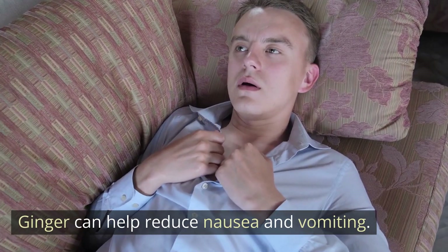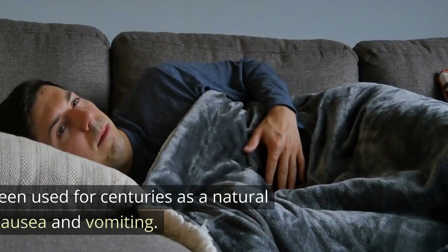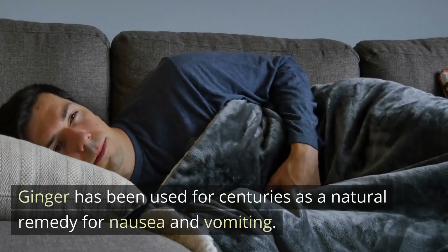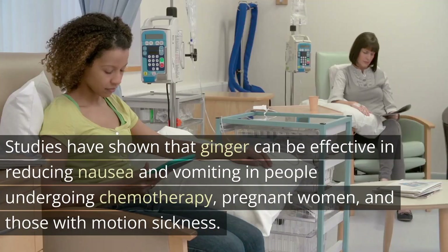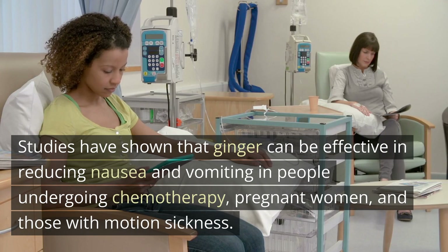Ginger can help reduce nausea and vomiting. Ginger has been used for centuries as a natural remedy for nausea and vomiting. Studies have shown that ginger can be effective in reducing nausea and vomiting in people undergoing chemotherapy, pregnant women, and those with motion sickness.